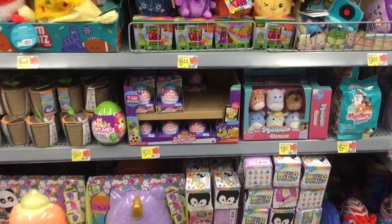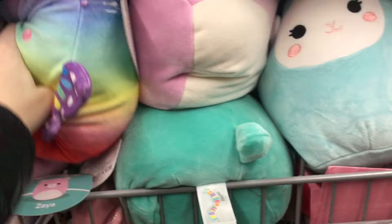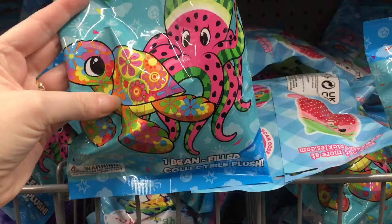Walmart has just a ton of fun plushies here. The new Living on the Veg Squash Series — I love that pumpkin — and they have a lot of cute shapes and facial expressions. More Bum Bums. And then they also have a nice selection of medium-size Squishmallows in cute pastel colors.